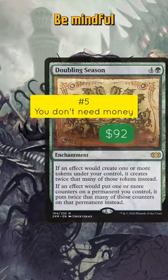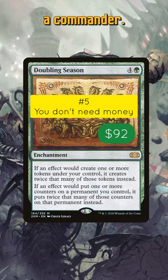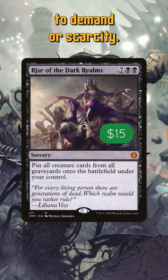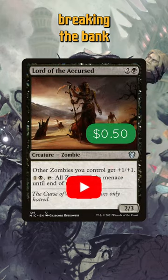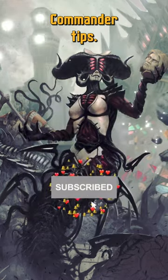Fifth, make budget considerations. Be mindful of your budget when selecting a commander — some cards can be expensive due to demand or scarcity. Choose a commander with affordable support cards to avoid breaking the bank at first. Follow us for more beginner commander tips.